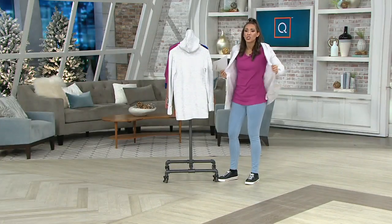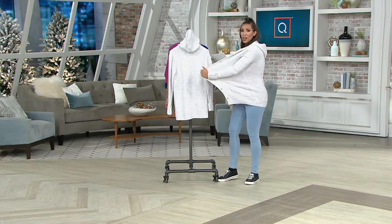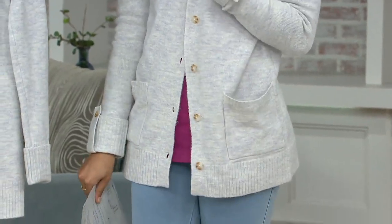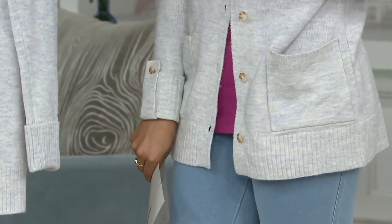It's comfortable. Look at the stretch — you can stretch in this if you wanted to. You're going to put this on, wrap up in it, and just effortlessly walk around and look so put together. I highly suggest you try it.